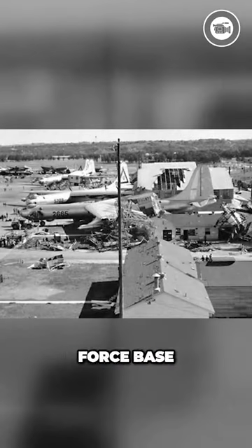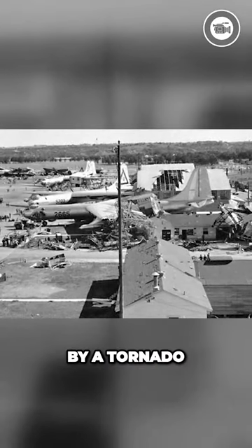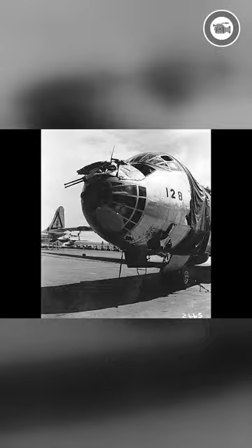When Carswell Air Force Base in Texas was hit by a tornado, many B-36s were destroyed or damaged.